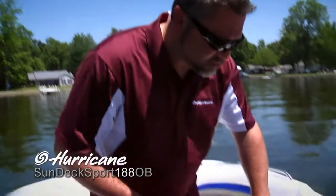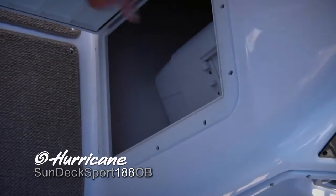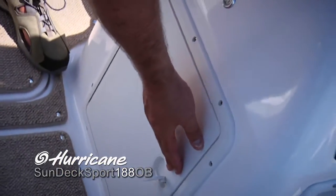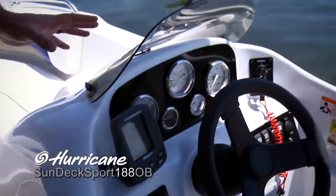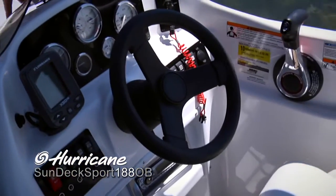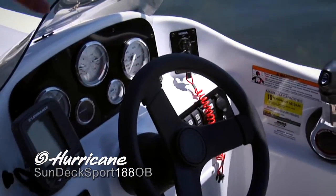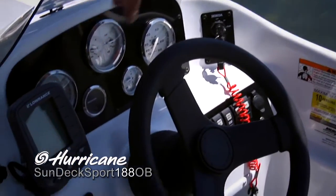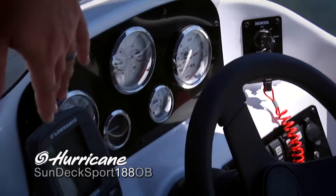Now let's take a look at some of the features on the helm station — a lot of neat ones to show you. Got this large cooler storage area that just slides right in there and closes up tight when you're not using it, with a gasketed seal. Moving over to the helm, got this half windshield that'll screen the wind out of your face, but it's also easy to see around and over. Oversized gauges, especially against this dark background, are quite easy to see.